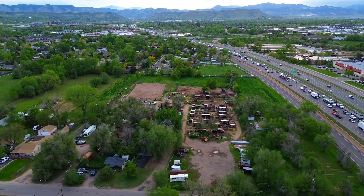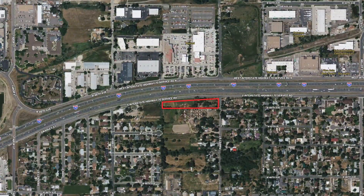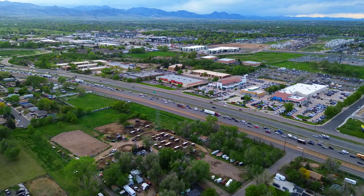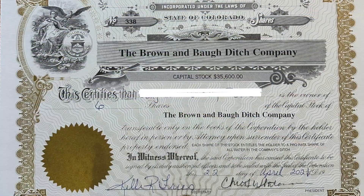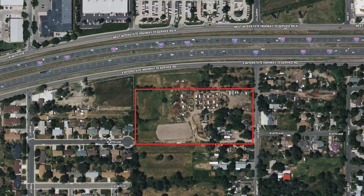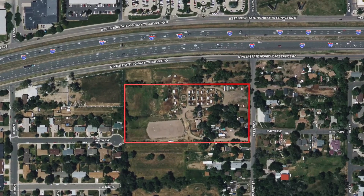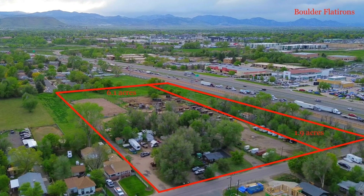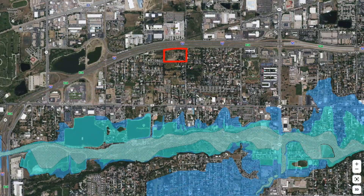The smaller parcel at 1121 West I-70 Frontage Road totals 1.9 acres and comes with the option to purchase six shares of the Brown and Baugh Ditch Company with priority water from Clear Creek. The larger parcel at 4745 Parfit Street is 6.1 acres with eight ditch certificates that could be sold along with the property.